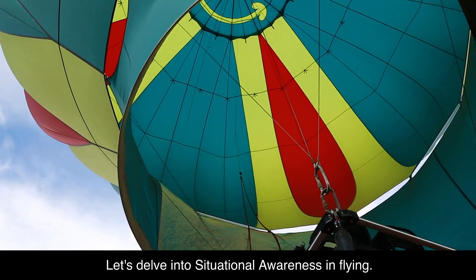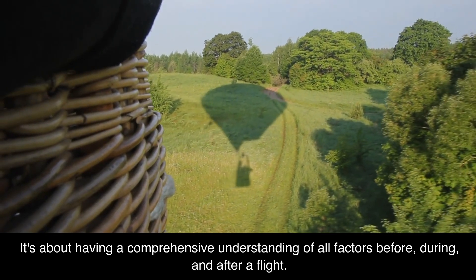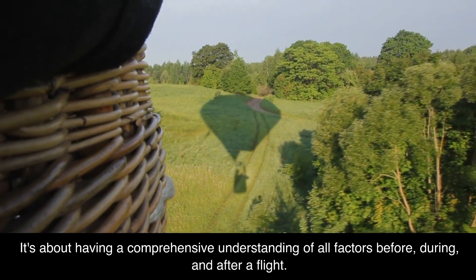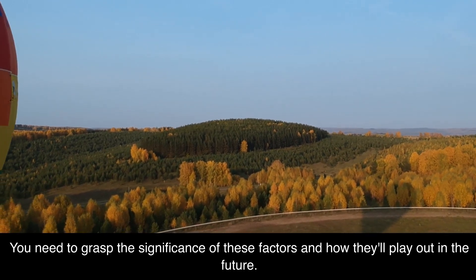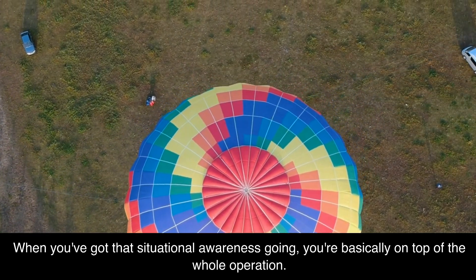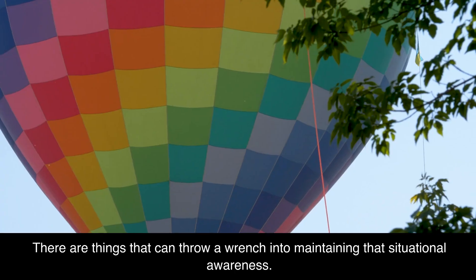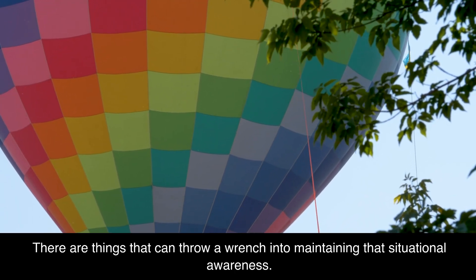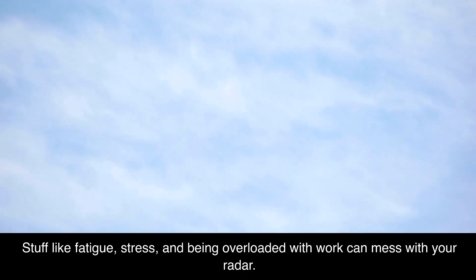Let's delve into situational awareness in flying. It's about having a comprehensive understanding of all factors before, during, and after a flight — you need to grasp the significance of these factors and how they'll play out in the future. When you've got that situational awareness going, you're basically on top of the whole operation. But there are things that can throw a wrench into maintaining it — stuff like fatigue, stress, and being overloaded with work can mess with your radar.